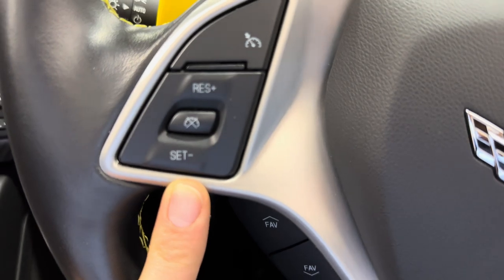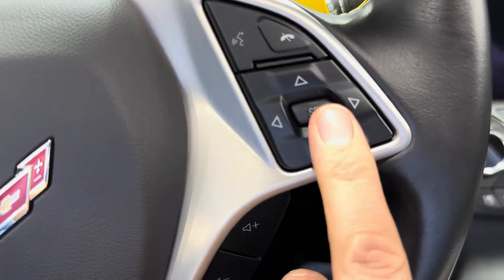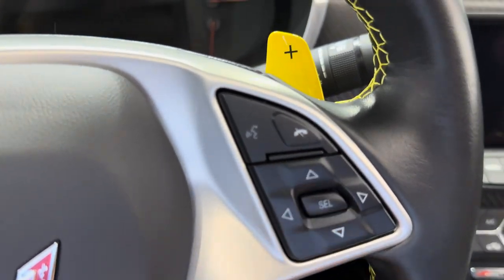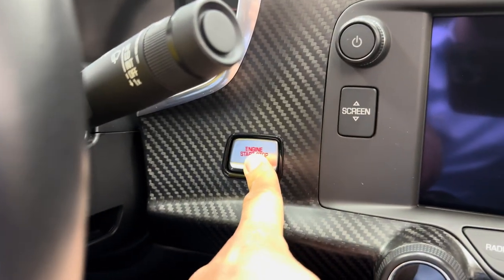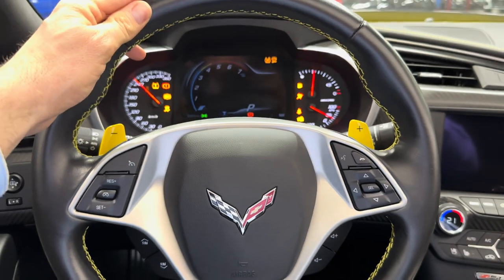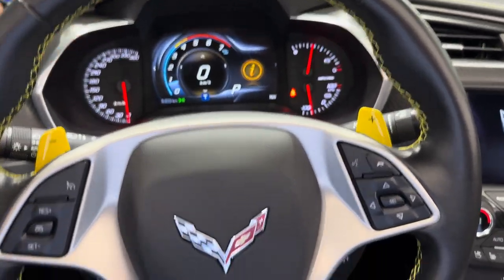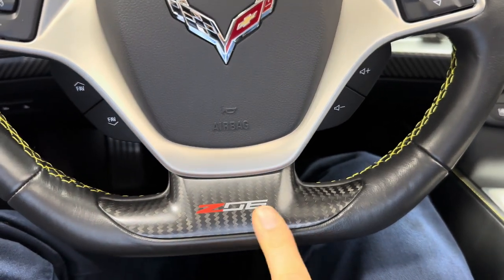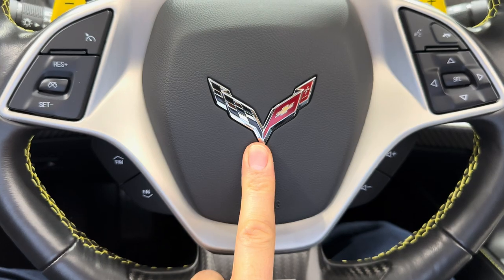Cruise control settings here. Audio controls on both sides at the bottom. Arrow keys for digital dash. Bluetooth voice command and windshield wiper controls. Let's push this button here to start the engine — and it's alive. Coming back to the steering wheel — leather, with the bump outs, a flat bottom, and exposed carbon fiber. Z06 there, Corvette flags in the center.